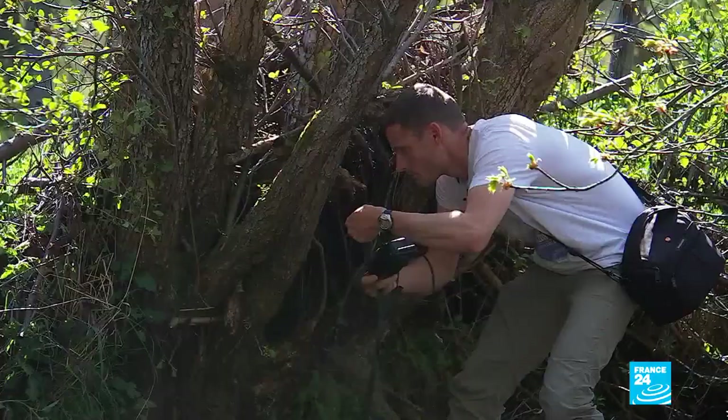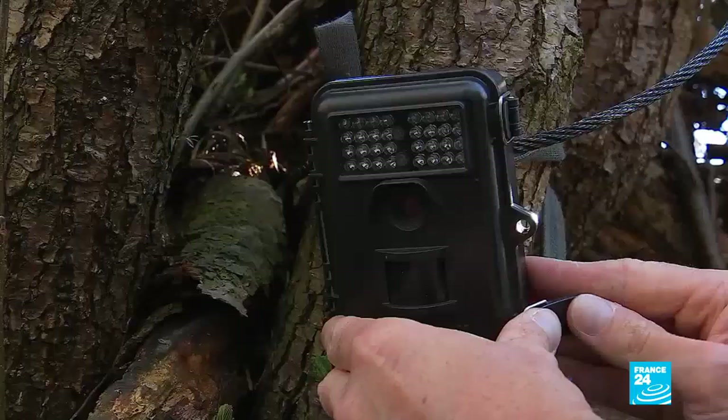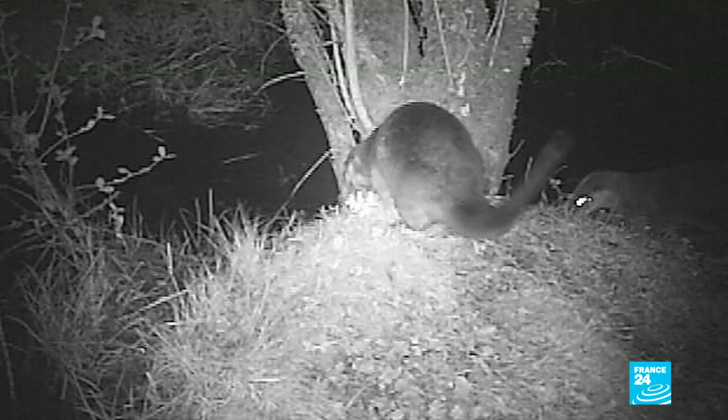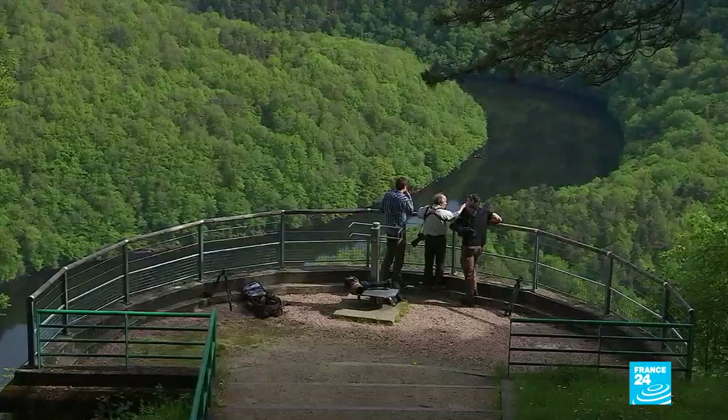Otter watching takes place chiefly at night because these riverbank residents are still often scared by their main predator — human beings. Since 1972, the otter has been classified as a species protected by law. Some conservationists have gone even further, actively working to safeguard the animals.